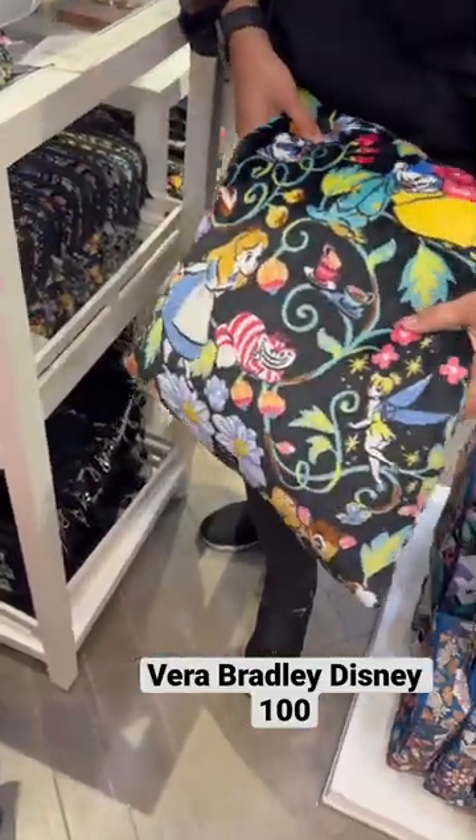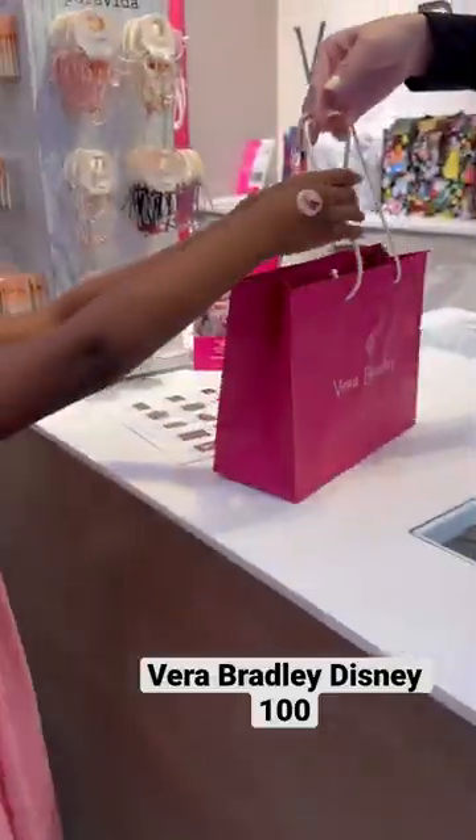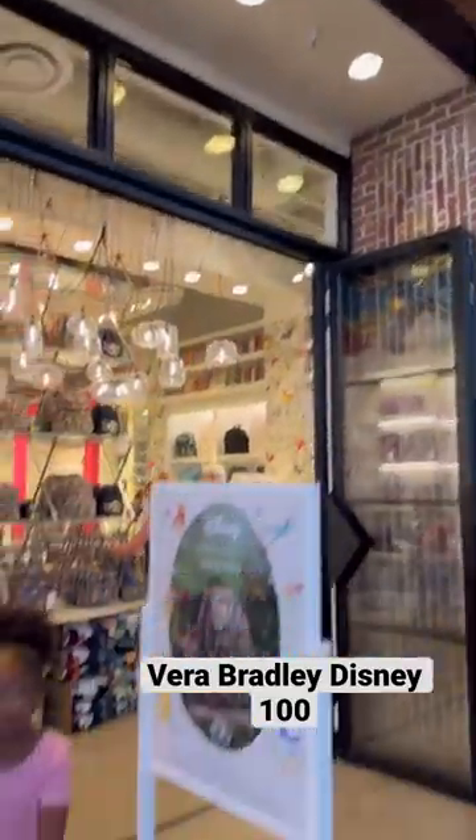You can shop this collection online or in store at your local Vera Bradley. If you're visiting Disney Springs, be sure to check it out — we absolutely love this print.